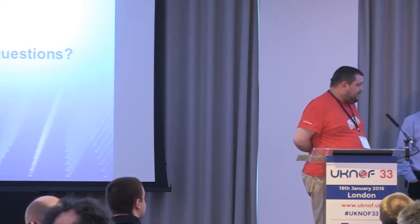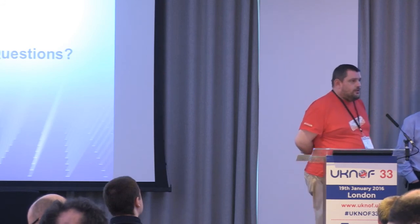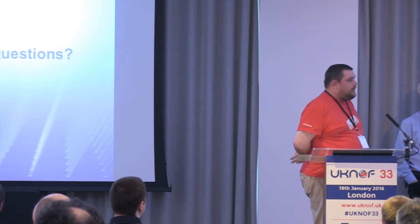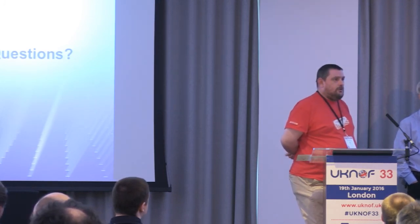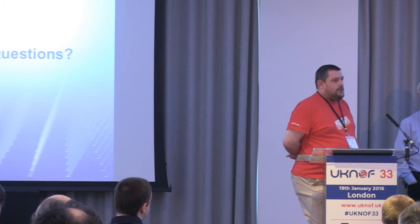There was a question from the IRC room: are Sky going to be offering static IPv6? Not at this moment — that will be decided by our product team. If there is demand enough to make them pay for the development effort, we will do it. But initially it's dynamic, although it's relatively sticky.